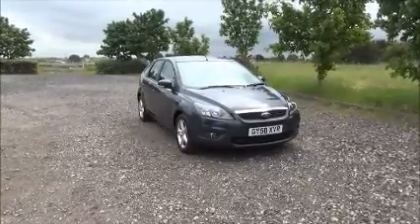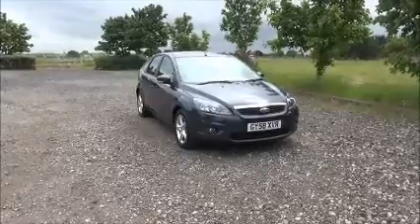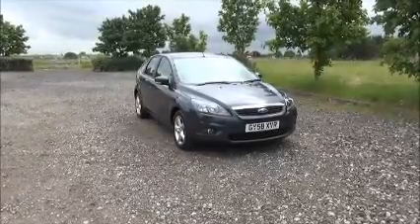Welcome to Now Vauxhall. Here today we have a Ford Focus ZTEC 2.0L turbine, 5-door fitted with an automatic transmission.